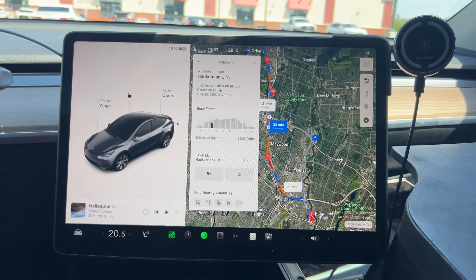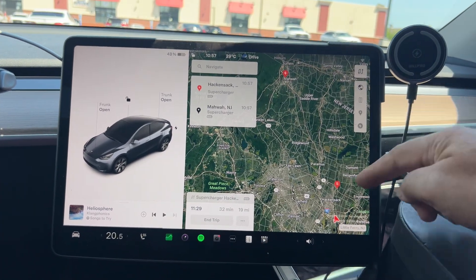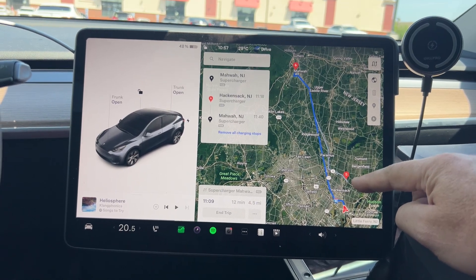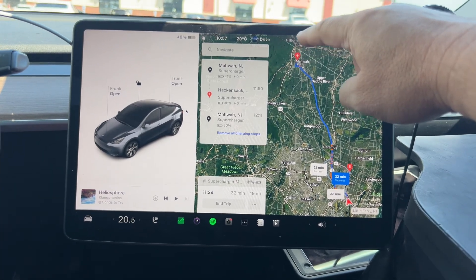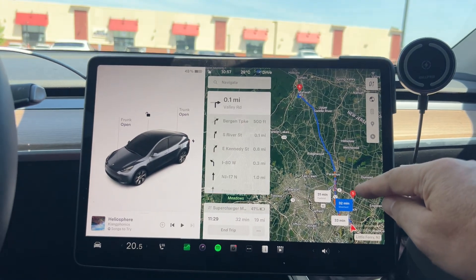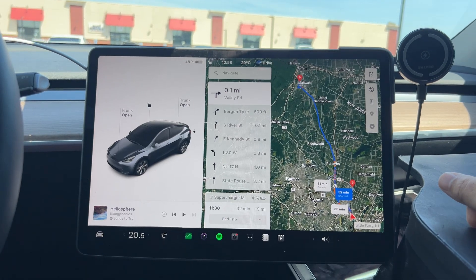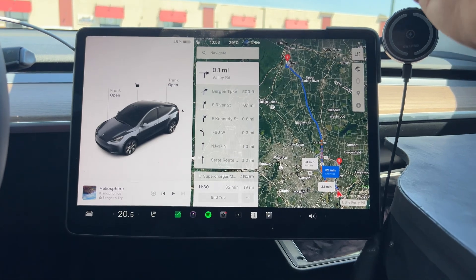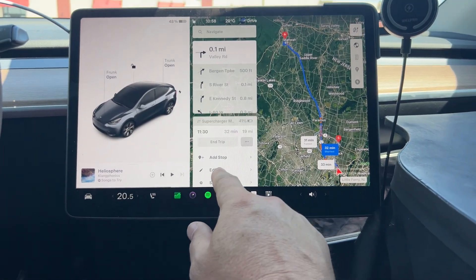Now I want to do a stopover at this supercharger called Hackensack - interesting name, right? So I'm adding this one into my route and you can see it calculates the route. But as you can see on the screen, just for a second it switches - it put this one as first and then down here, and it's so confusing. I noticed this a few times when I added stopover superchargers - it would get me to the wrong stop first, like it wouldn't keep the order.